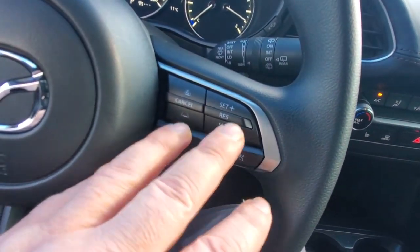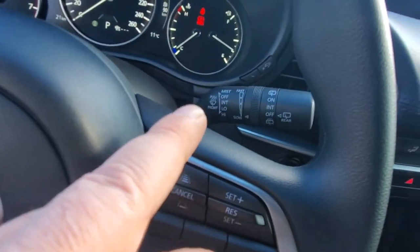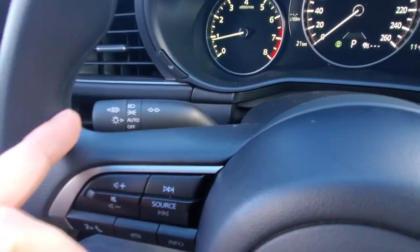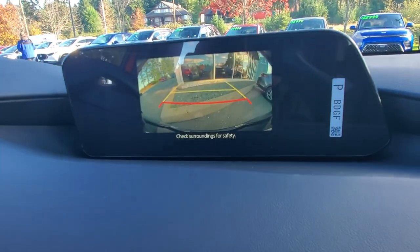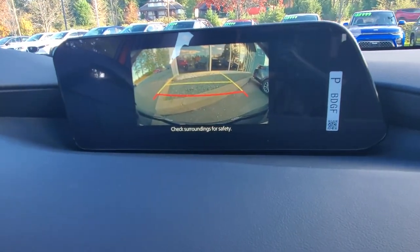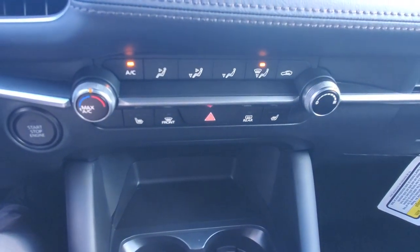On the steering wheel here's your cruise control — resume, accelerate, set, and adjustments for the adaptive. Behind that is your windshield wiper stalk; it has automatic headlights as well. The infotainment system puts the backup camera on screen when you're in reverse, and you can connect your phone for Android Auto and Apple CarPlay.